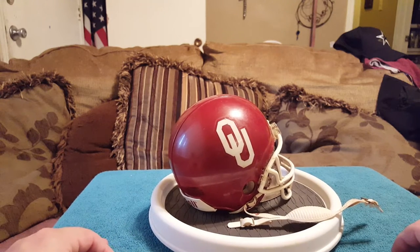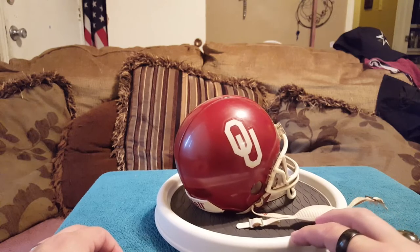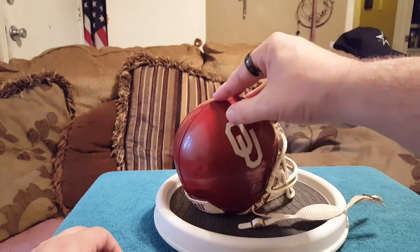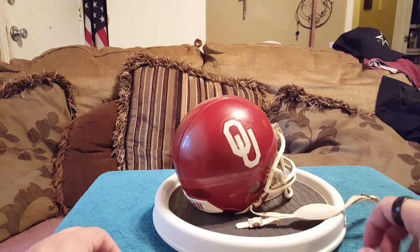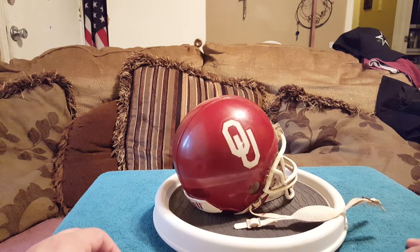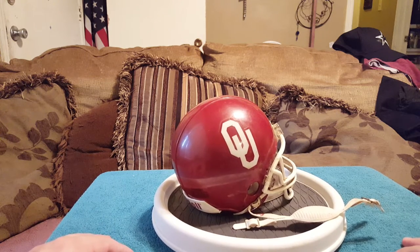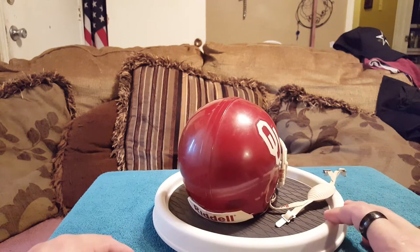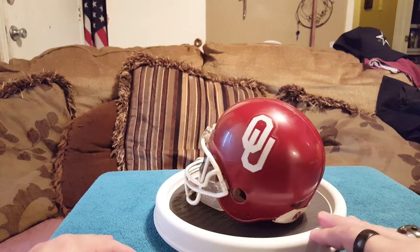Number eight is my mini OU football helmet. I am an OU fan — in fact I live in Norman, Oklahoma, about three miles from the stadium. Every time they do flyovers for the home games they fly directly over my house, which the first couple times is a bit scary. It's a Rydell mini replica helmet, but I did do a slight alteration to this one.